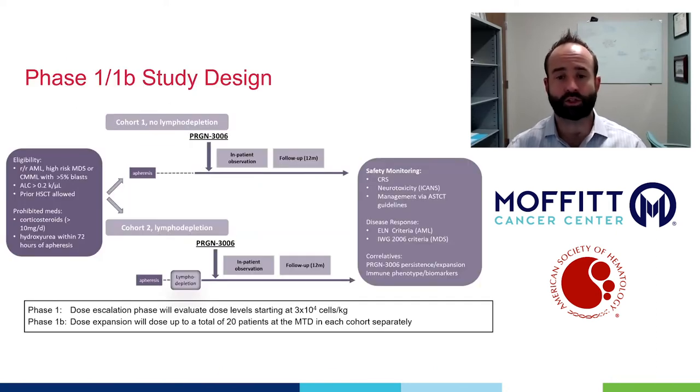Our clinical trial has two cohorts with and without lymphodepletion, with safety as the primary endpoint, and a number of novel correlatives incorporated into the design. Hydroxyurea is allowed as cytoreduction, although it has to be held prior to apheresis, and post-transplant patients are allowed.